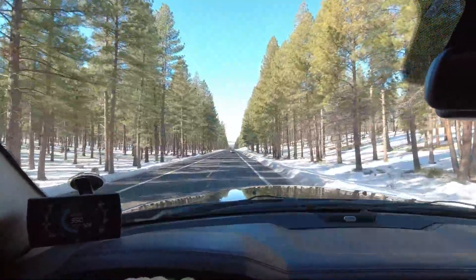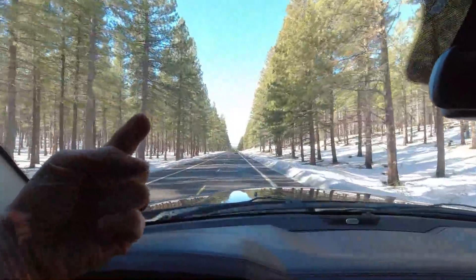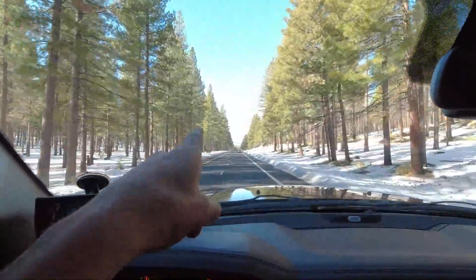Good morning! It is a beautiful day out here for a snow recovery, so I have you pointing that way instead of back at me, because that's a better view.